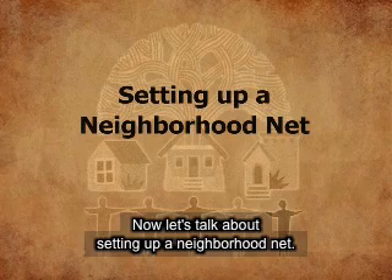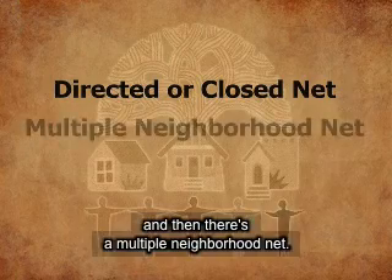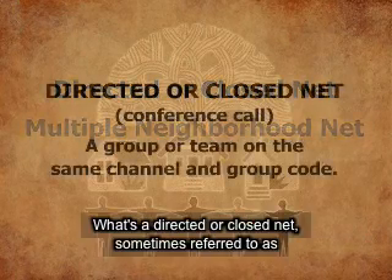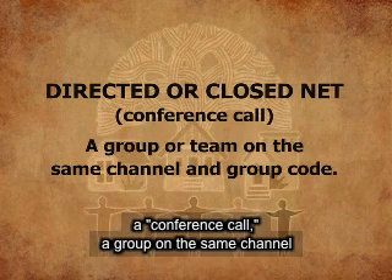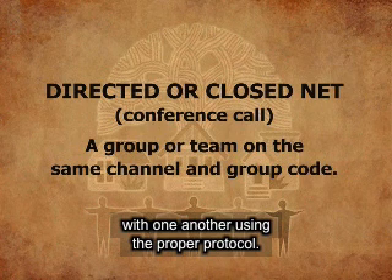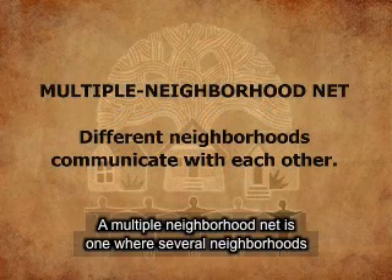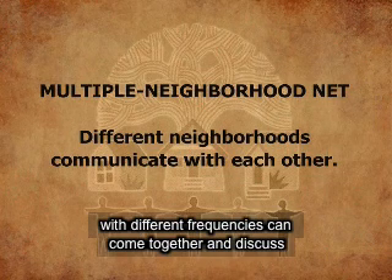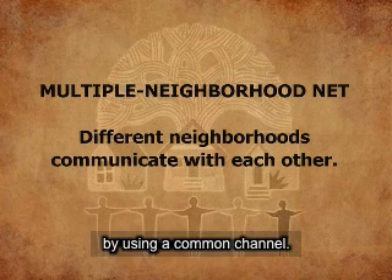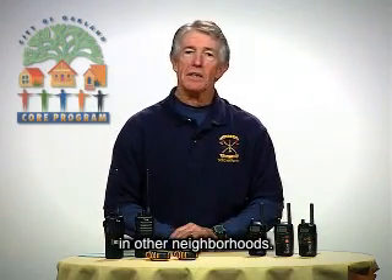Now let's talk about setting up a neighborhood net. There are two different types of nets. There is a directed or closed net, and a multiple neighborhood net. With a directed or closed net — sometimes referred to as a conference call — a group on the same channel and group code can all communicate with one another using proper protocol. A multiple neighborhood net is one where several neighborhoods with different frequencies can come together and discuss incidents using a common channel.